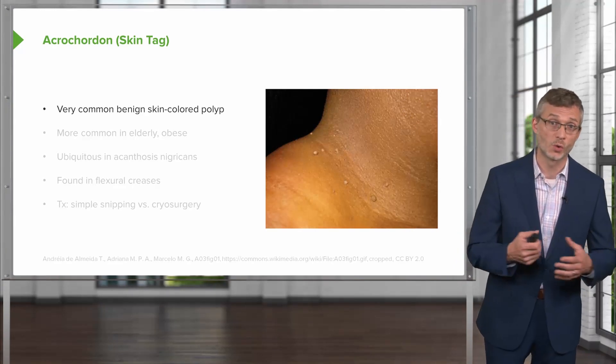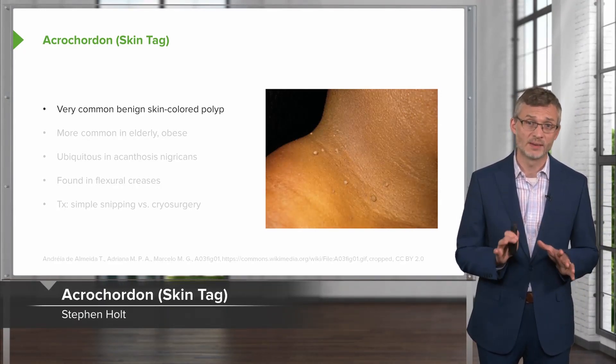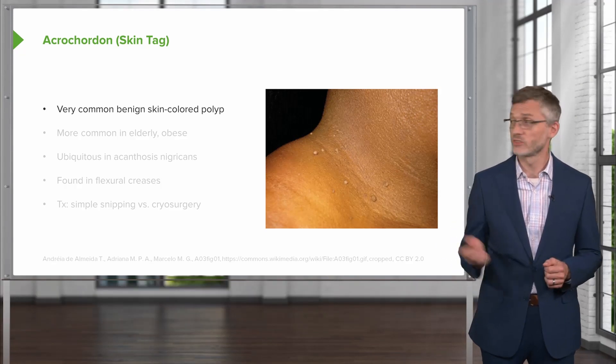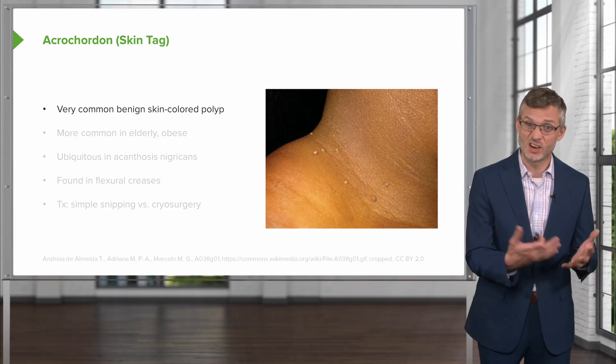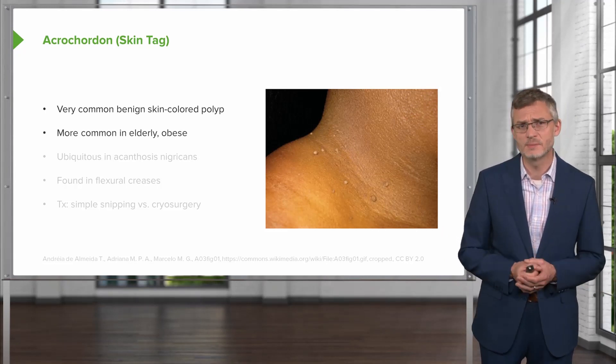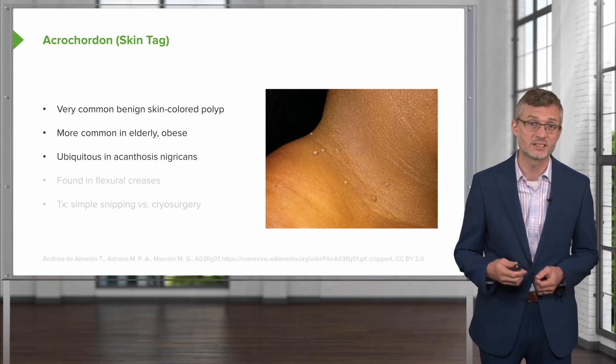Let's start with acrochordon, also called a skin tag. These are very common benign skin-colored polyps, shown here on the right. They're more common in elderly patients, unlike our fellow young patient, and you'll often see them in the obese and those with acanthosis nigricans or folks with insulin resistance.